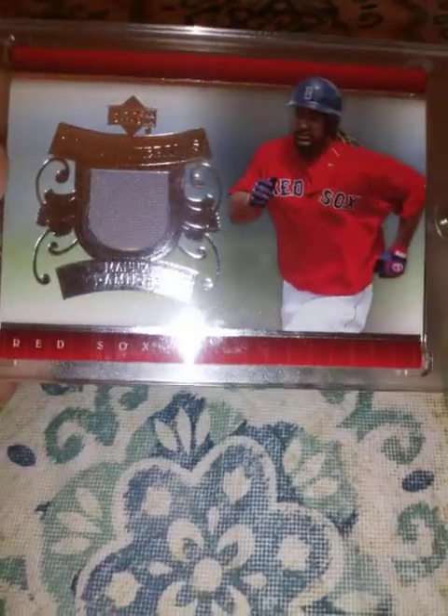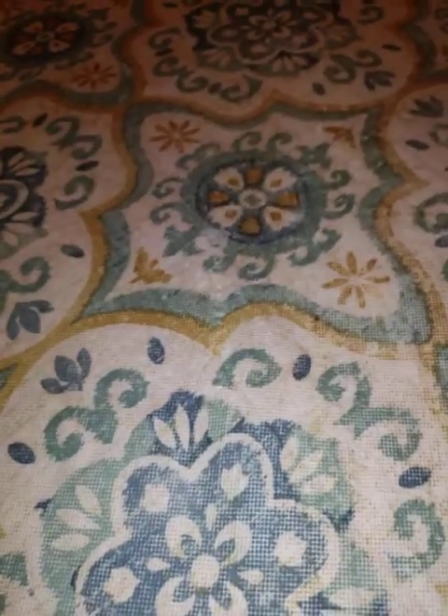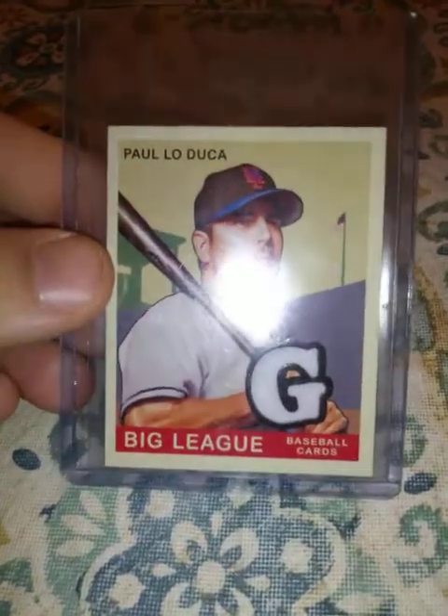2007 Upper Deck Game Materials, Manny Ramirez jersey relic — or pants, I don't know if it's jersey or pants. It just says piece of memorabilia, not numbered. 2007 Upper Deck Goodwin, this Paul DeLuca mini relic.